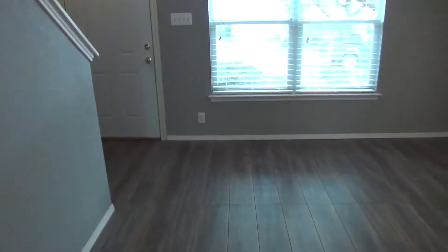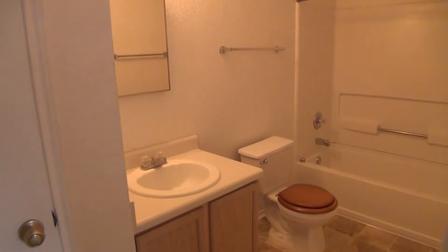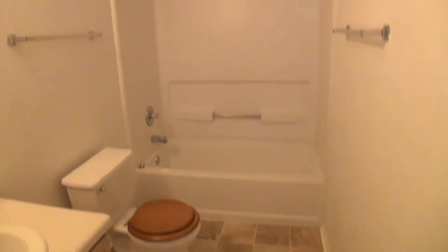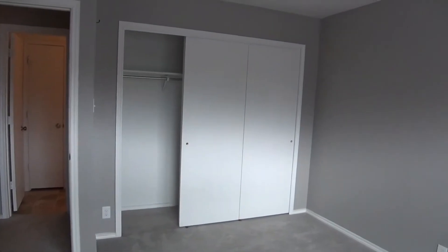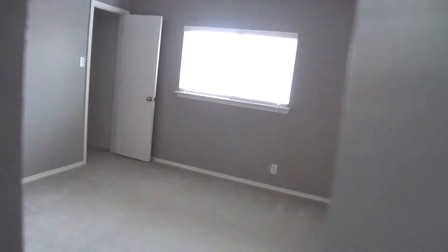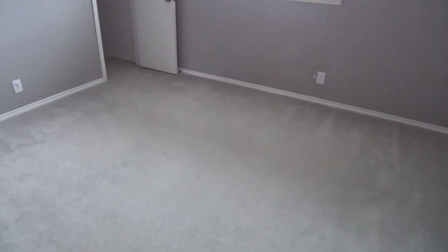This home has a half bath downstairs and two full baths up. Taking a look upstairs, this is the second full bath, along with a linen closet. There are two good sized spare rooms — here's one room, and this is the second room, which has a nice little walk-in closet.